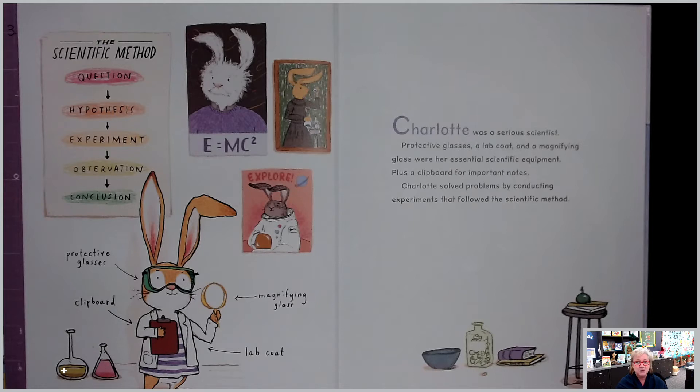Charlotte was a serious scientist. Protective glasses, a lab coat, and a magnifying glass were her essential scientific equipment, plus a clipboard for important notes.